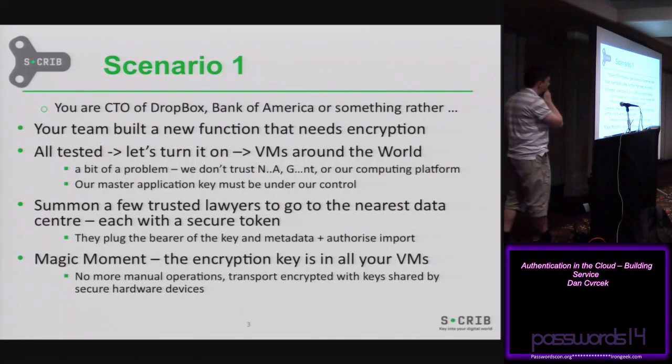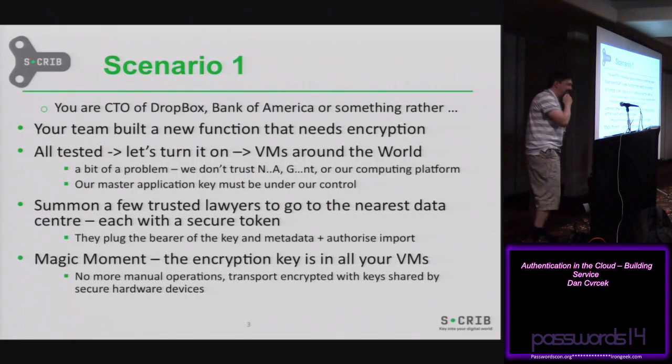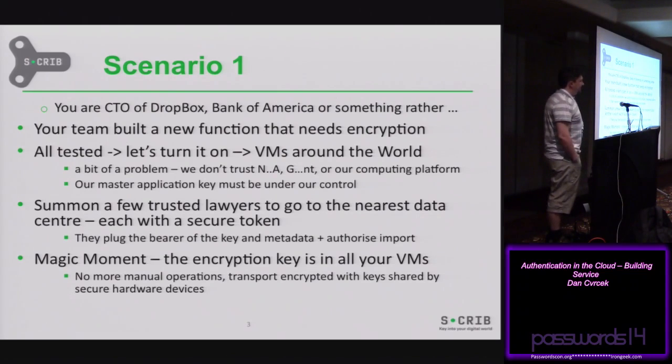The last goal was to build something scalable — so you can use it if you want to log on five times a day, but equally if you've got 100 million customers using your service. I've got two scenarios that show what we wanted to do. Imagine you're a CTO of Dropbox or Bank of America. Your team built a new function for your business. You've tested it and now you want to turn it on and put it into all your virtual machines around the world. The problem is you need to distribute encryption keys around the world. So the idea is you take a few lawyers, give them physical tokens with encryption keys, send them to the nearest data center, they plug them in, use key bearer and authentication tokens. When they leave, that key is suddenly available in all virtual machines around the world and all your customers can use the new application.